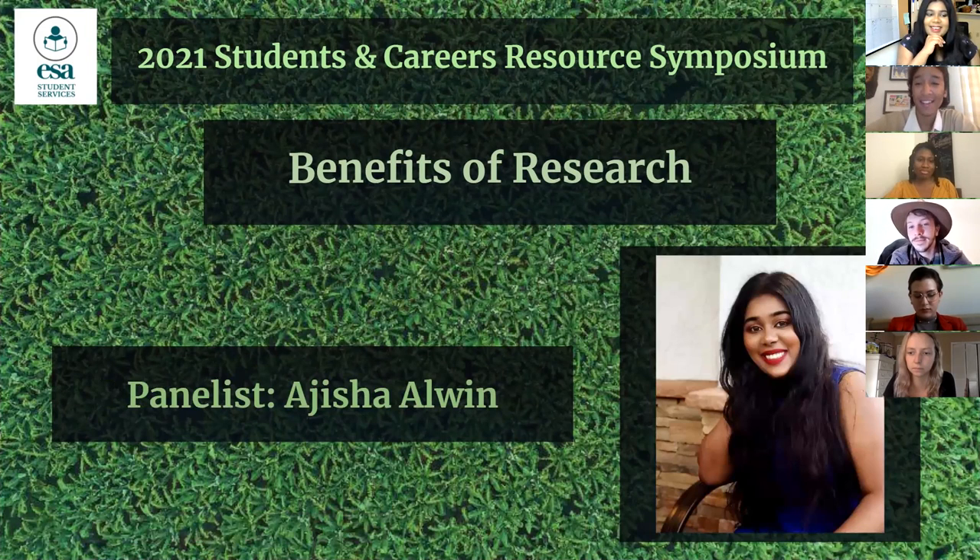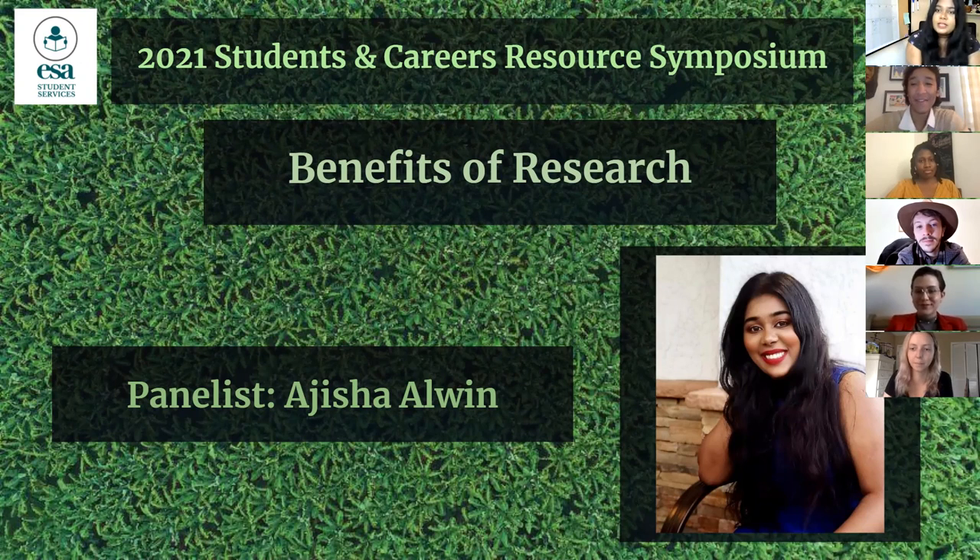Next we have Ajisha. My name is Ajisha Alwin. I'm also the marketing outreach director of the ESA Student Section. My field is more on the biology side — microbiology and immunology, so more into biomed. I work with host-pathogen interactions; I study viruses and host immune responses. I also do ecology education research with ESA, researching what skills you develop during undergraduate research experiences in fieldwork and how that translates to what employers expect. I'm at the University of Florida and will be starting my PhD in the fall.